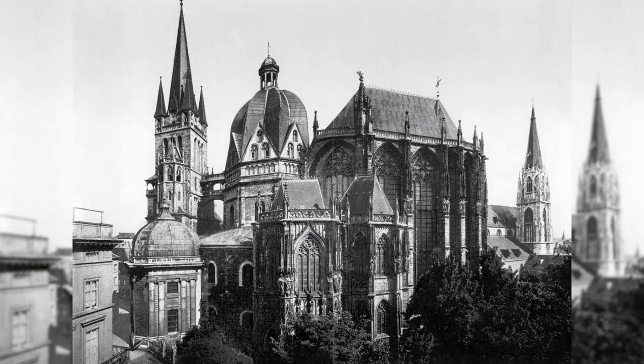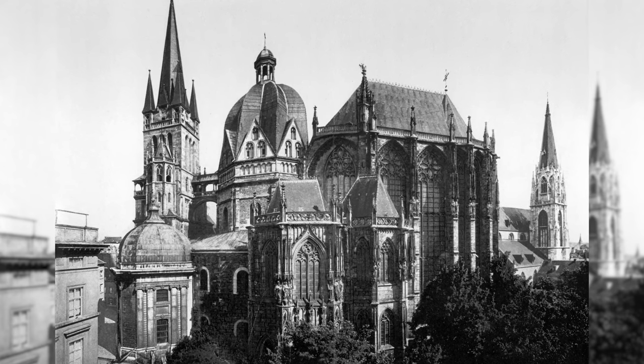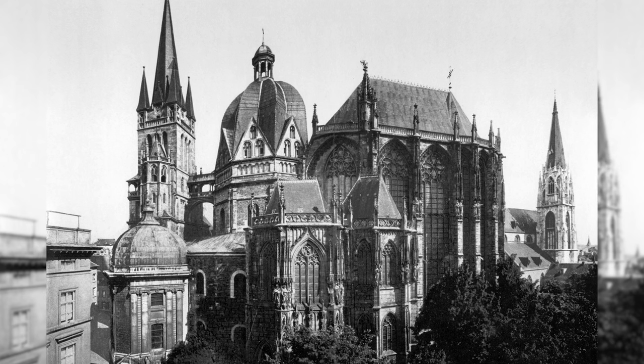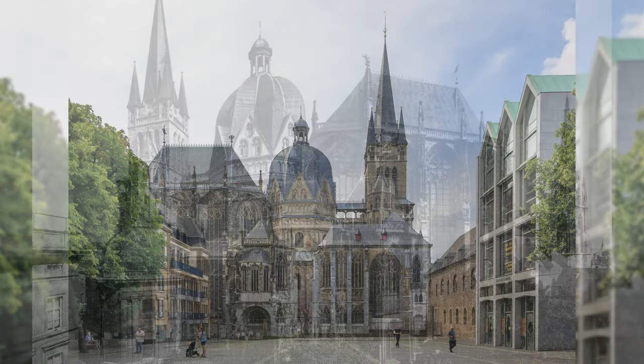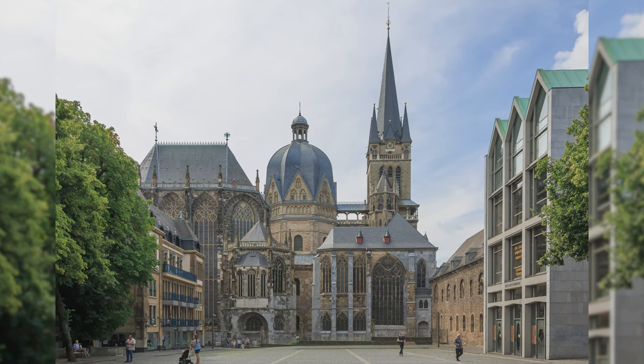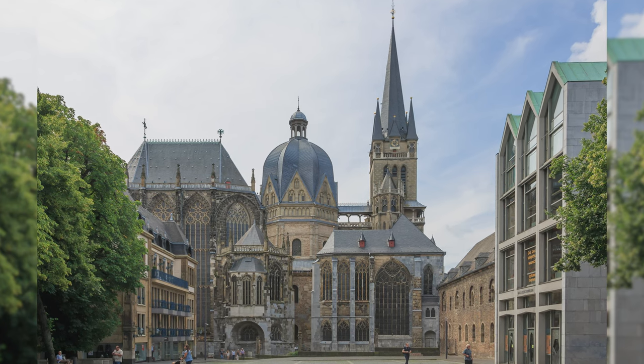Aachen Cathedral is the episcopal church of the Diocese of Aachen and the most important landmark of the city of Aachen. Aachen Cathedral, which is more than 1,200 years old, is a heterogeneously constructed building influenced by many stylistic epochs and characterized by numerous remodels, setbacks and additions. The cathedral is almost completely preserved.